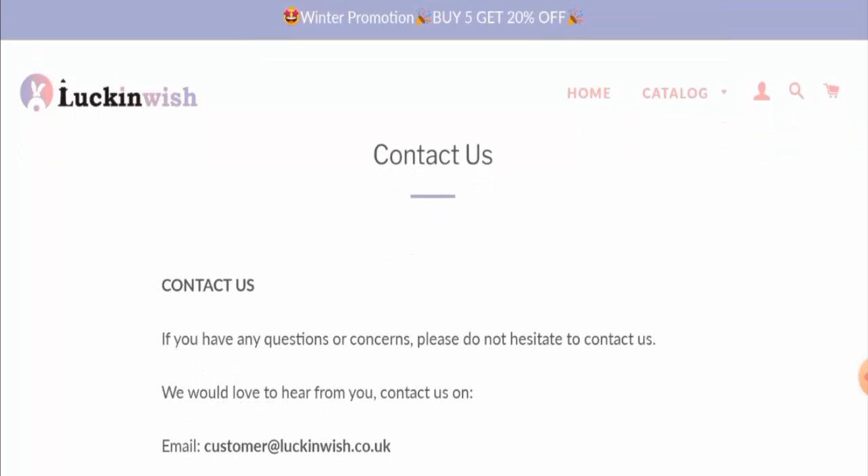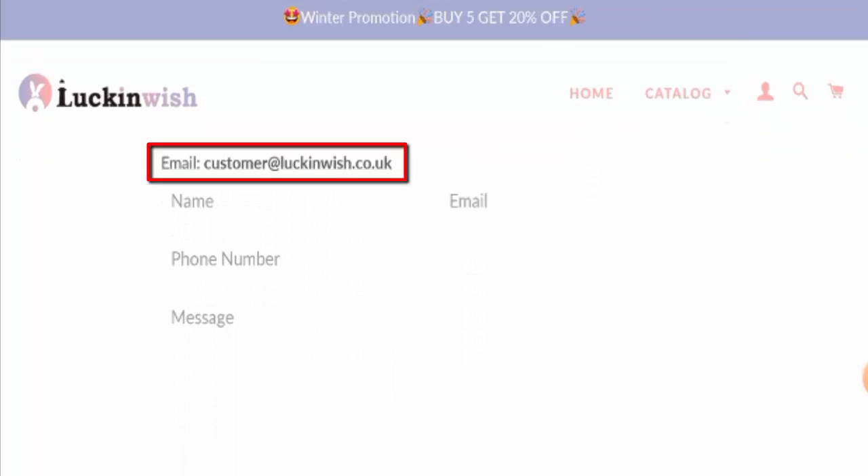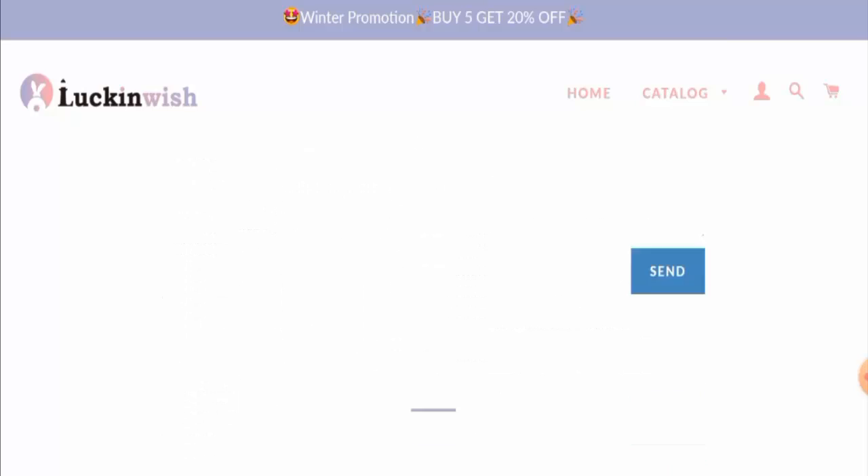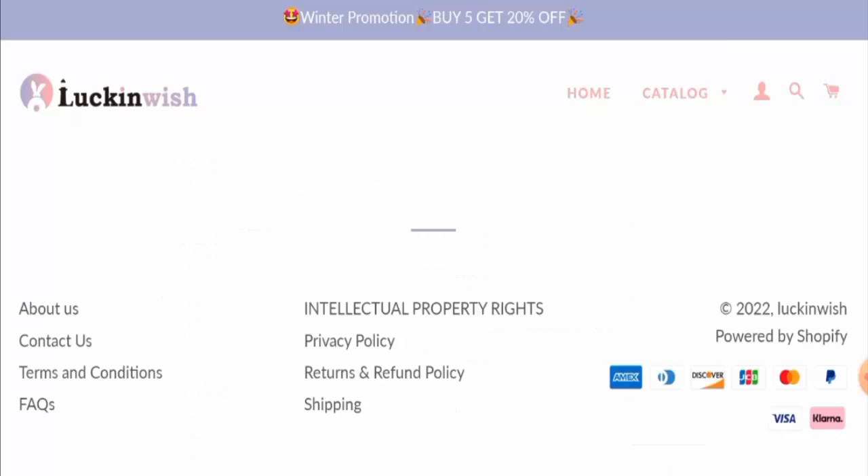Next, we are going to check the contact details. Here they have given their email address but the rest of the contact details are not present. As for social media presence, we have found that this website is not active on any social media platforms.